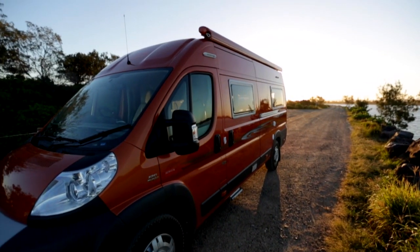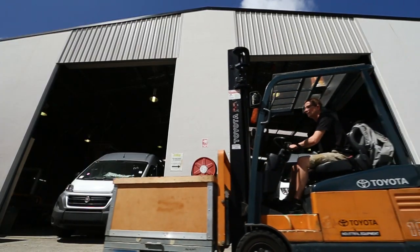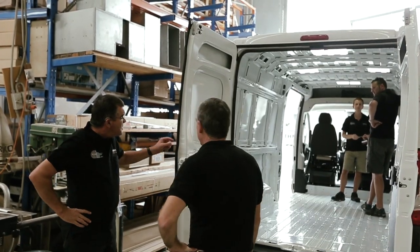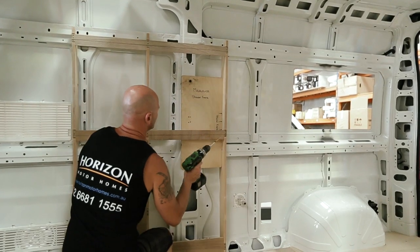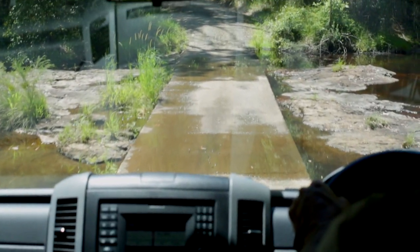At Horizon we specialise in what we call built-in, so we use the vans to work on and with that we maintain the structural integrity of the original vehicle built by the manufacturer. This makes the end product a lot stronger, more streamlined, and more aerodynamic, so the result is a vehicle that's easier to drive and much more fuel efficient.